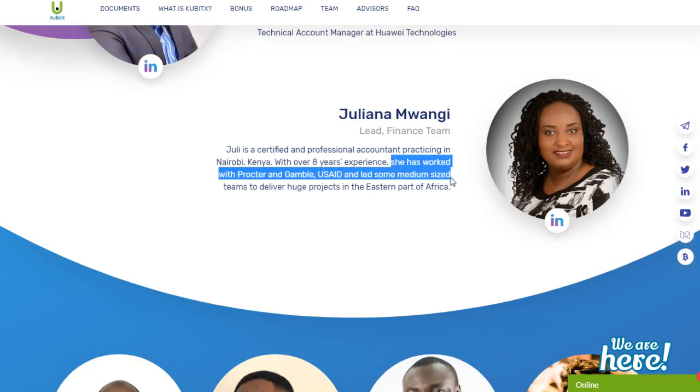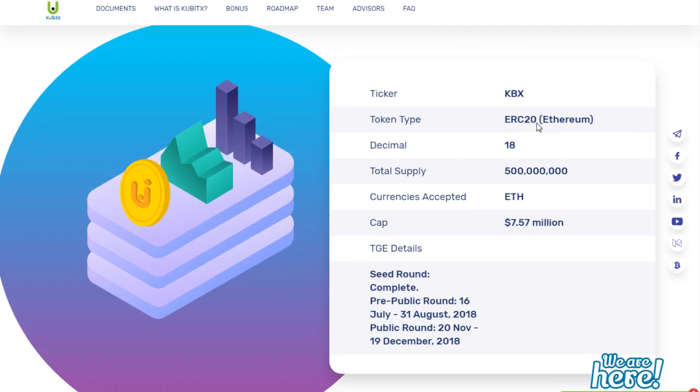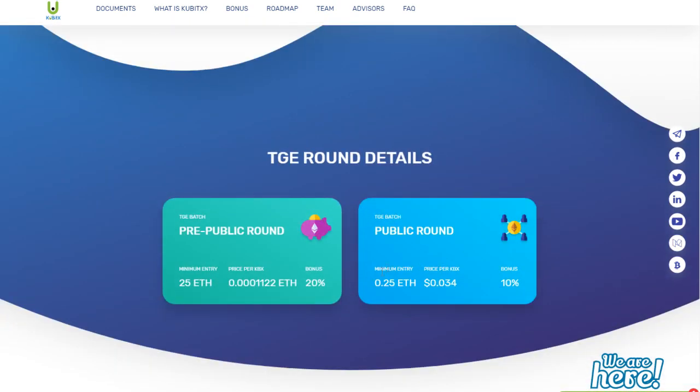In the ICO, you'll be getting KubitX tokens, and this token has a lot of utilities. For example, all trading fees are to be paid using its token, and you can convert this token into cryptocurrencies or fiat money. The token has a total supply of 500 million, and you'll be able to participate in the ICO using Ethereum. It's an ERC20 token, so you can store it on MyEtherWallet.